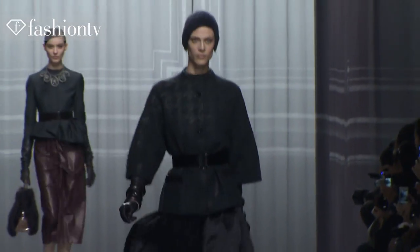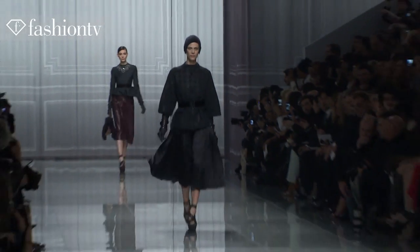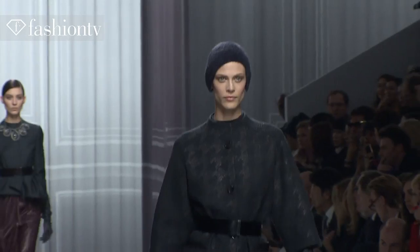I'm wearing a beautiful dress — plissée — and kind of a short jacket. It's very 50s, very chic, very elegant.